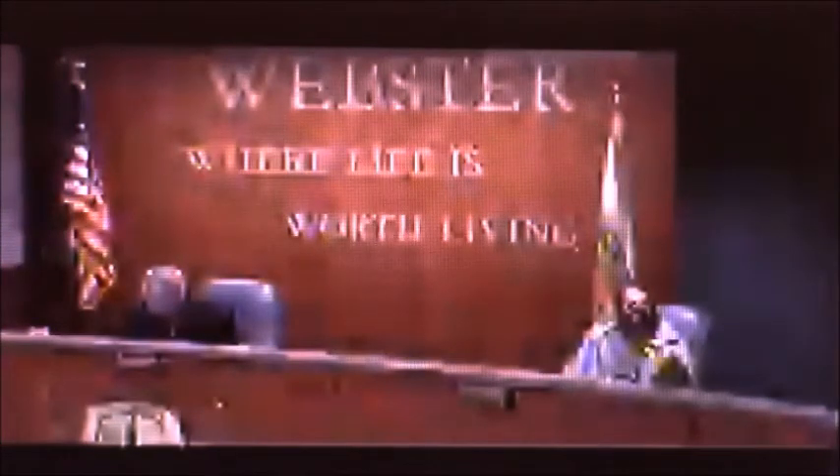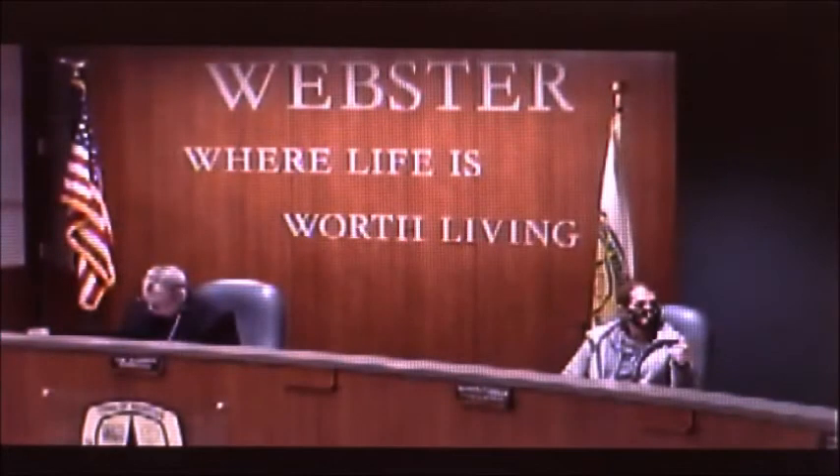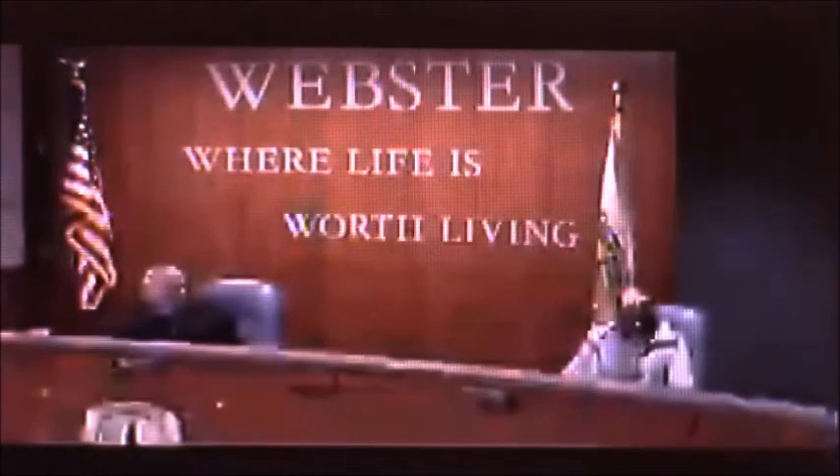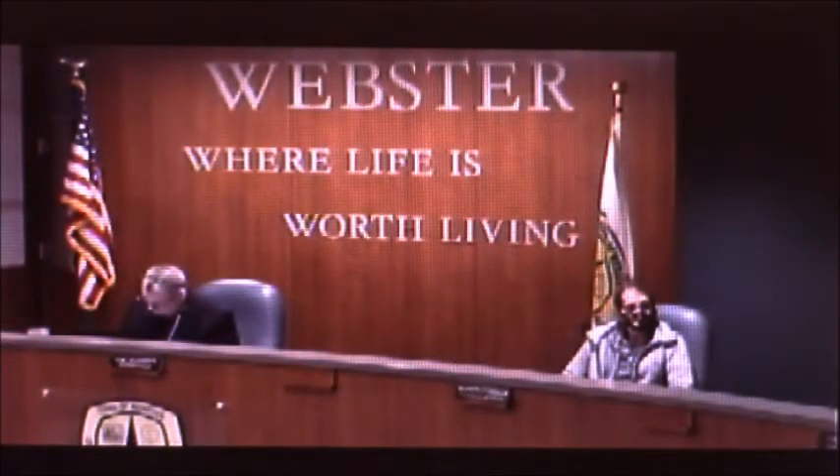The three years is a minimum. Places of assembly are inspected every year, multi-family dwellings — a lot of the big multi-family dwellings here — every two years, and then other commercial businesses, whether a small office in a converted house or something as large as Xerox, those are every three years.